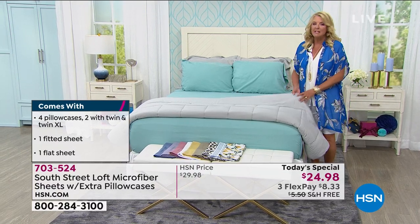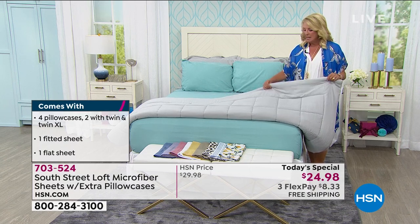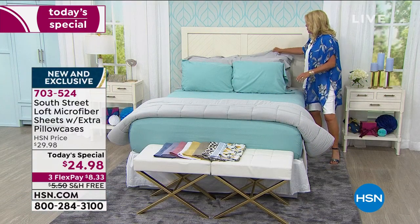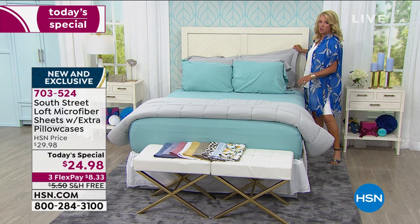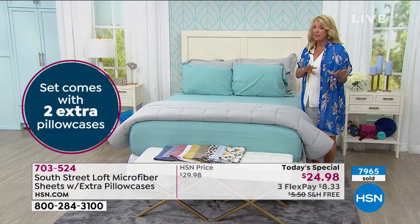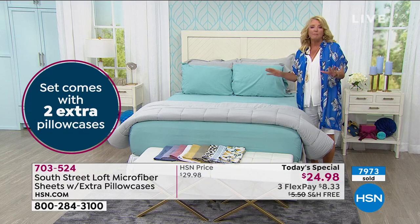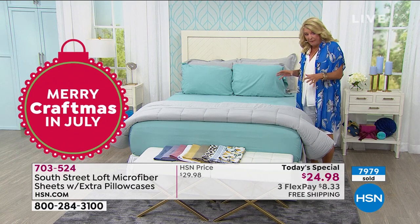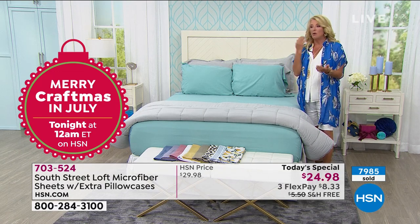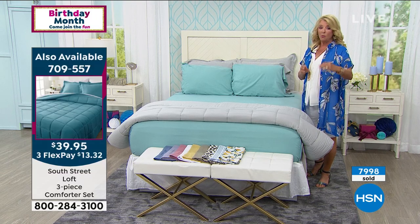I also want to give you a heads up — if you want to totally refresh your room, I have a three-piece comforter set we'll talk about in a couple of minutes. Order it very early because I have a lot less of these than the today's special. You get the comforter and two matching shams for around $39. I have the same prints — other than lemon — in the comforter set. If you want the floral print that sold out in the sheets, you can still get it in the comforter.